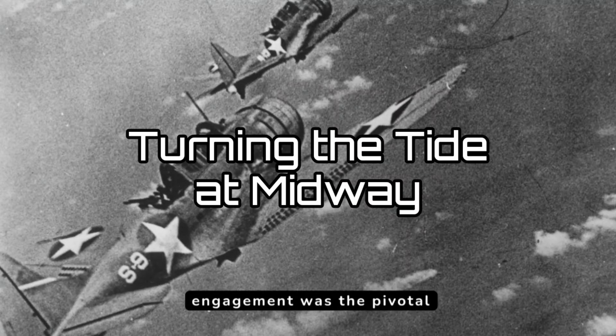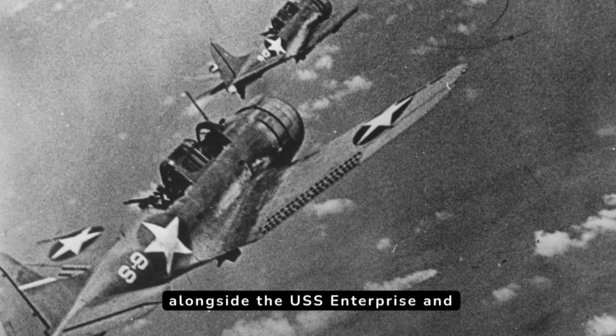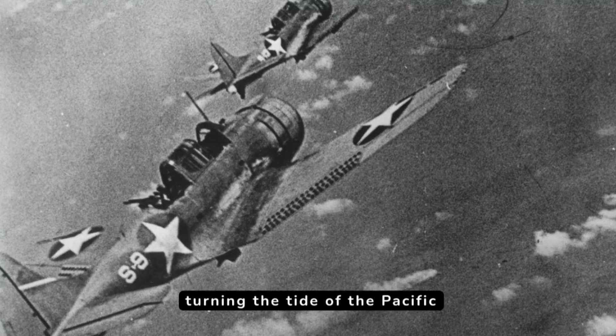The Hornet's next major engagement was the pivotal Battle of Midway in June 1942. Alongside the USS Enterprise and USS Yorktown, the Hornet's aircraft squadrons launched devastating attacks on the Japanese fleet, sinking four carriers and turning the tide of the Pacific War.